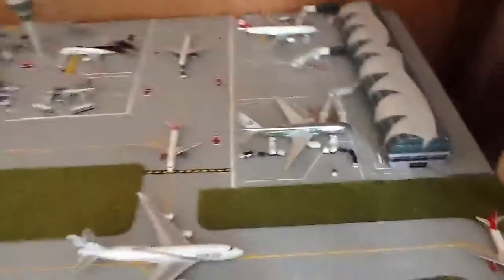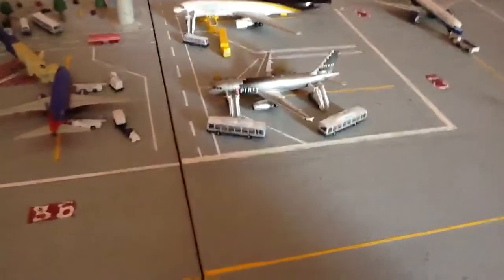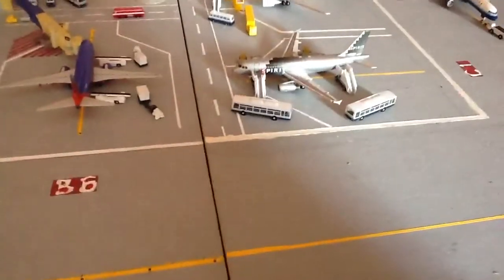Now I'm going to go from Charlie stands into Alpha stands. Starting at Charlie 1, we have a Spirit A319 just deboarding from Fort Lauderdale — it's in the silver livery, which is really lovely looking at the model.